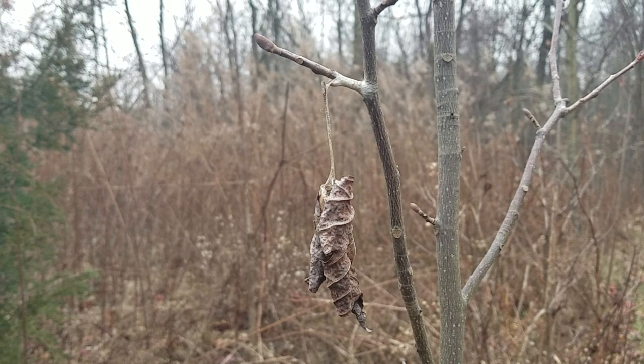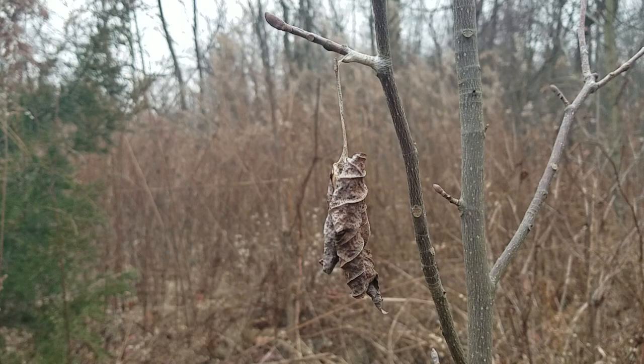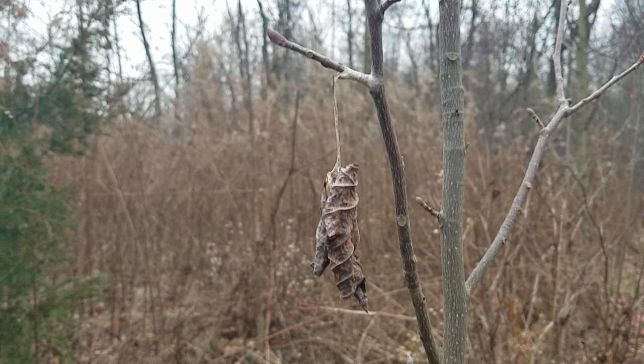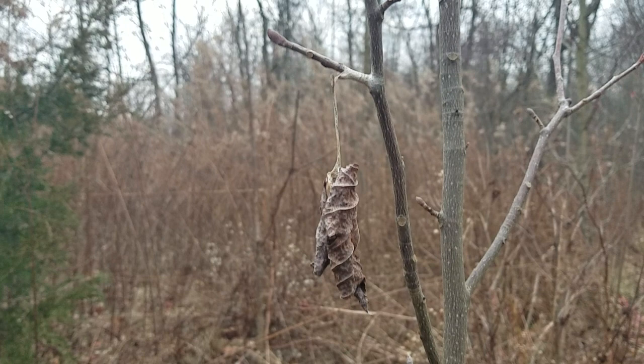I'm just totally fascinated by these moths and all these insects — frogs, dragonflies, everybody who just goes into this kind of state of suspended animation for winter. It's really, really cool. And I love that silk thread around those branches — look at that. Fascinating.